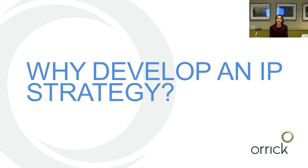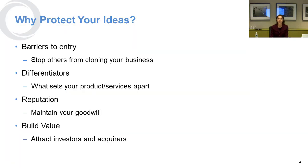In terms of why to develop an IP strategy, there are a number of reasons. First, if you're starting a business, it's probably because you have a terrific idea, and you want to stop other people from capitalizing on your idea — that's a barrier to entry issue. It also is something that will set your business apart, depending on whether you're offering a good or service.